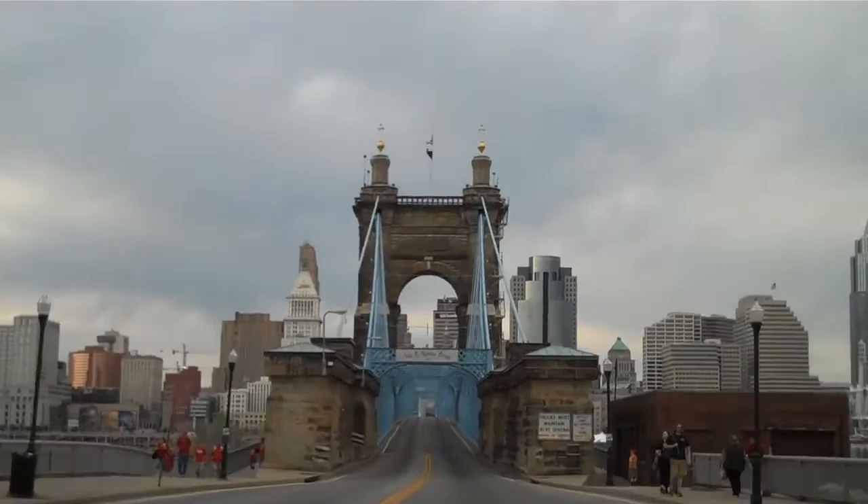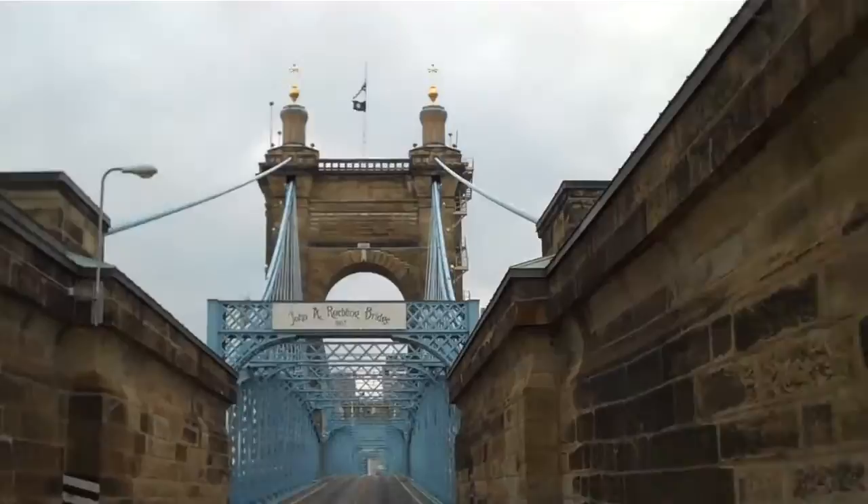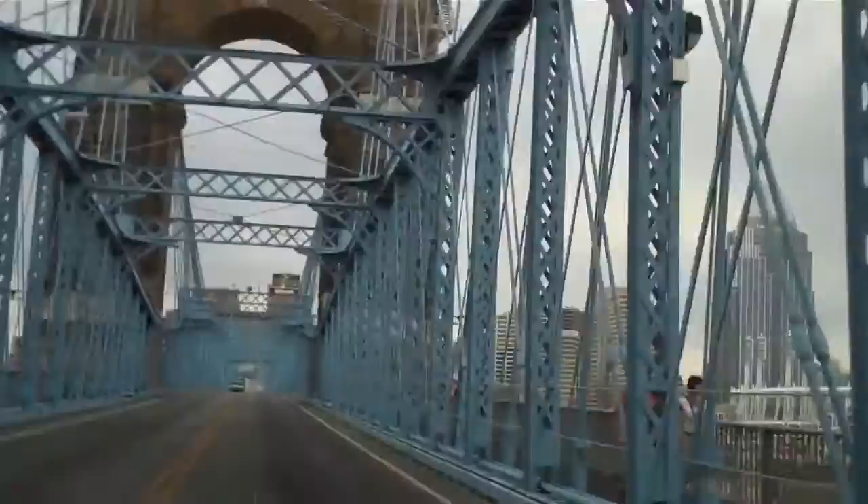Good evening, YouTube. This is EconCat88 and I'm in Covington, Kentucky, heading across the Ohio River to Cincinnati, Ohio. What you see here is what's called the John A. Roebling Bridge,